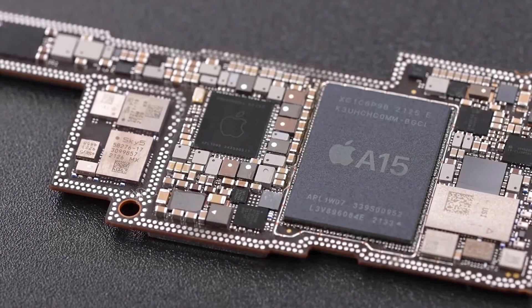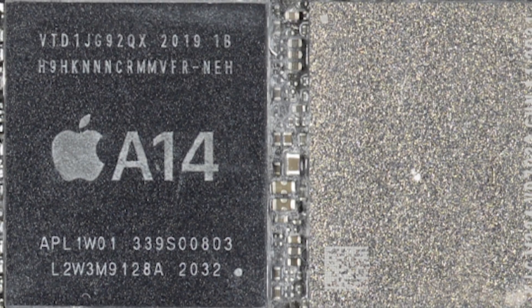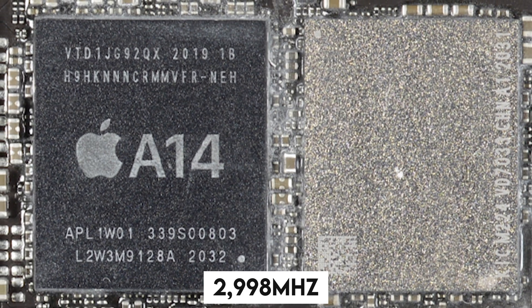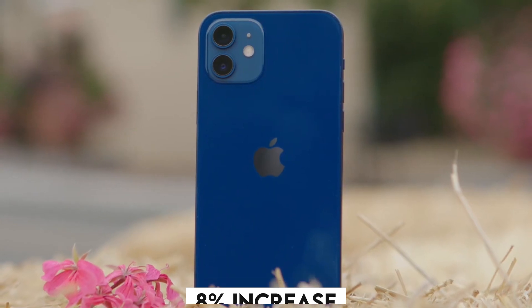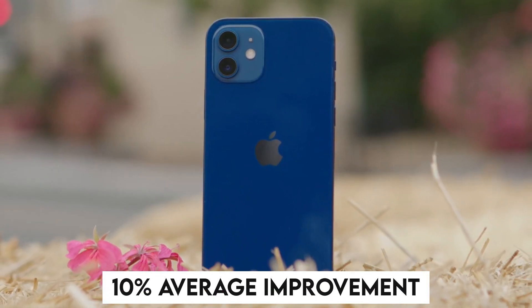Just looking at the cores, the highest frequency per core in the A15 hit 3,240 MHz, compared to the maximum frequency per core of 2,998 MHz in the A14. The two core clusters showed an 8% increase in single-core performance, but when both performance cores are active, there is a 10% average improvement in single-core performance.